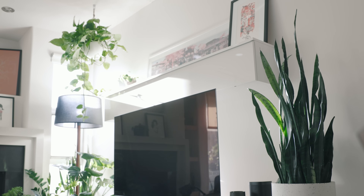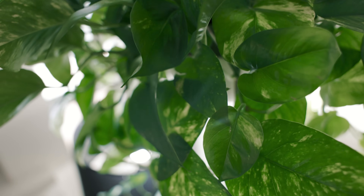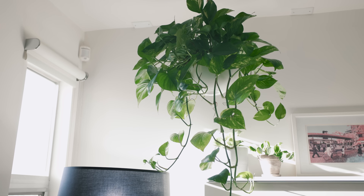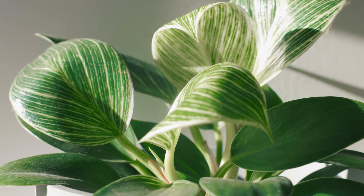On the other side of the media console is a golden pothos. This long hanging plant loves this west facing window and crawls down visually to a few friends below. On the shelf I have a philodendron birkin and a peperomia piper.